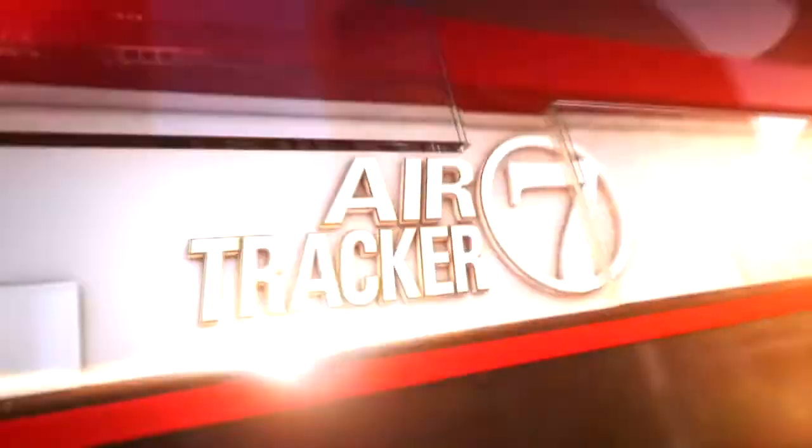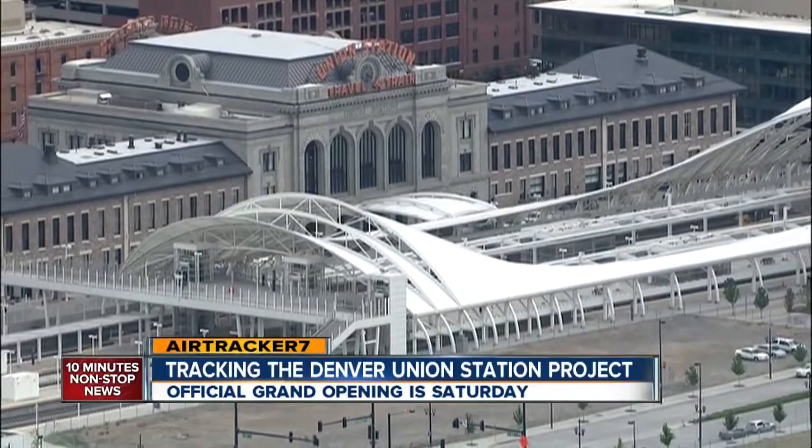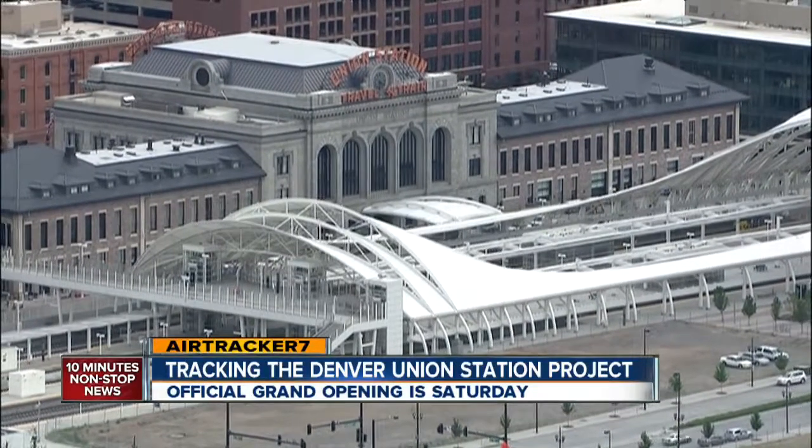Air Tracker 7 is over the new Denver Union Station this afternoon. The official grand opening celebration is set for tomorrow. 7 News reporter Amanda Cost is investigating and tracking the money spent on this project and its potential to generate even more in the future.